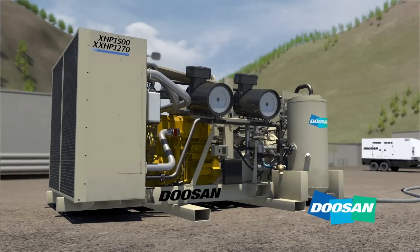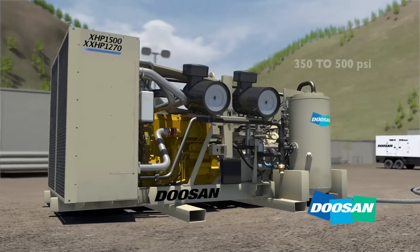Much like the Earth, air compressors process air to create energy. This energy can be harnessed for many applications, including high-power drilling where units can produce pressures from 350 to 500 psi. Let's take a closer look.